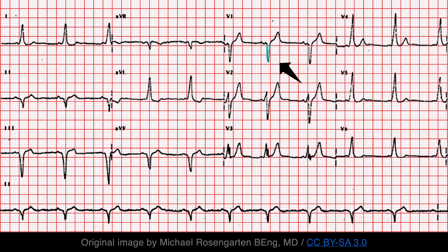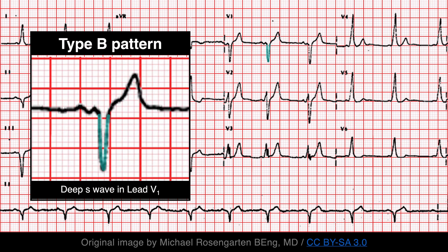The keen ECG aficionado may have noticed that this is a type B pattern due to a right-sided bypass track. The deep S-wave in lead V1 indicates right-to-left-sided conduction. Ventricular depolarization begins in the right side of the heart and then spreads to the left.